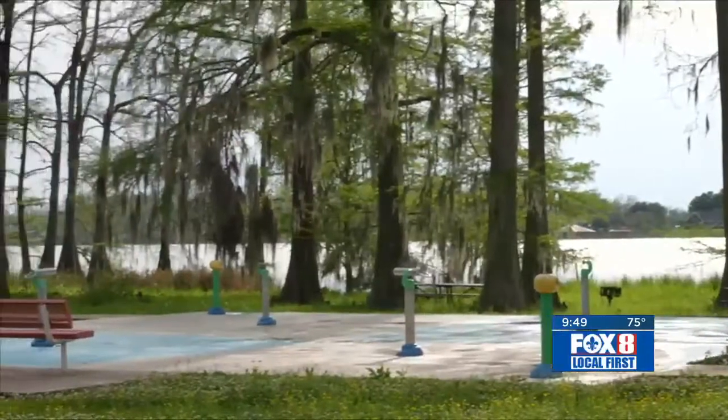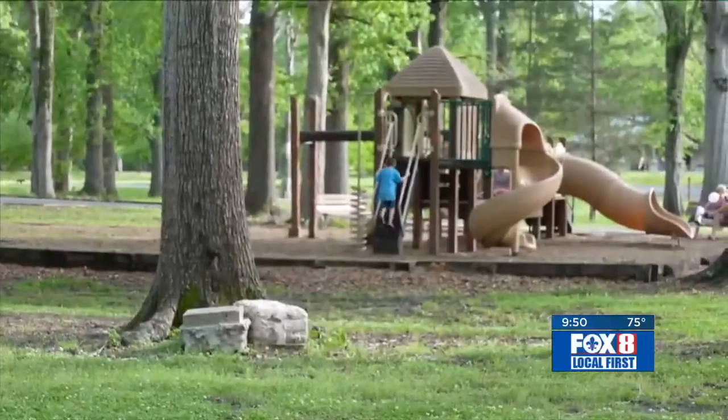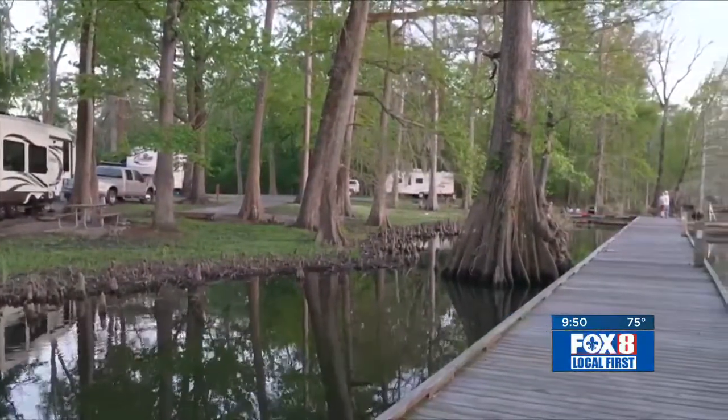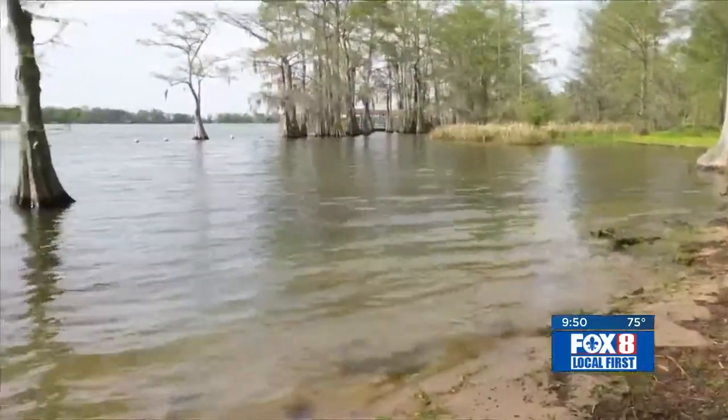For the kids, there is a splash pad for cooling off in the warm weather and a shaded playground. It's beautiful. You have plenty of camping sites — I believe it's 48. And some of those campsites are directly on the lake, making it easy to drop a line or spend time at the small swimming beach.